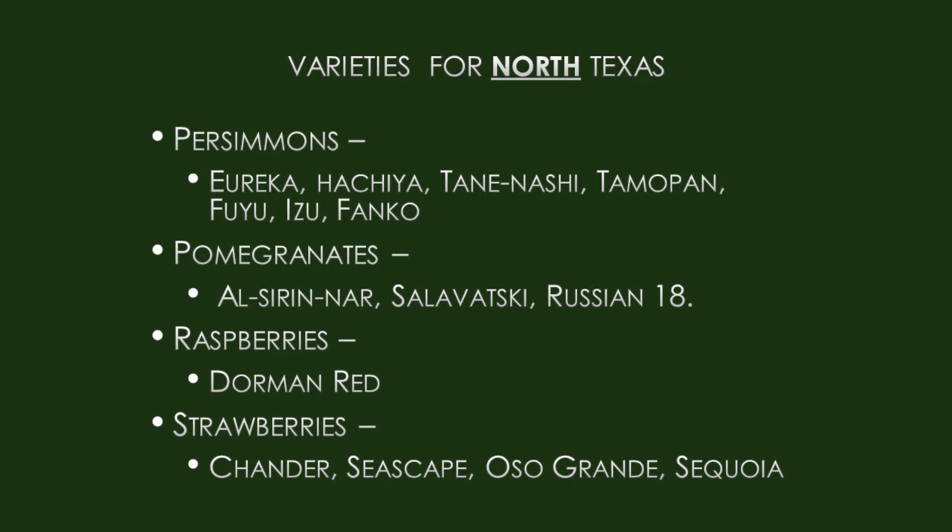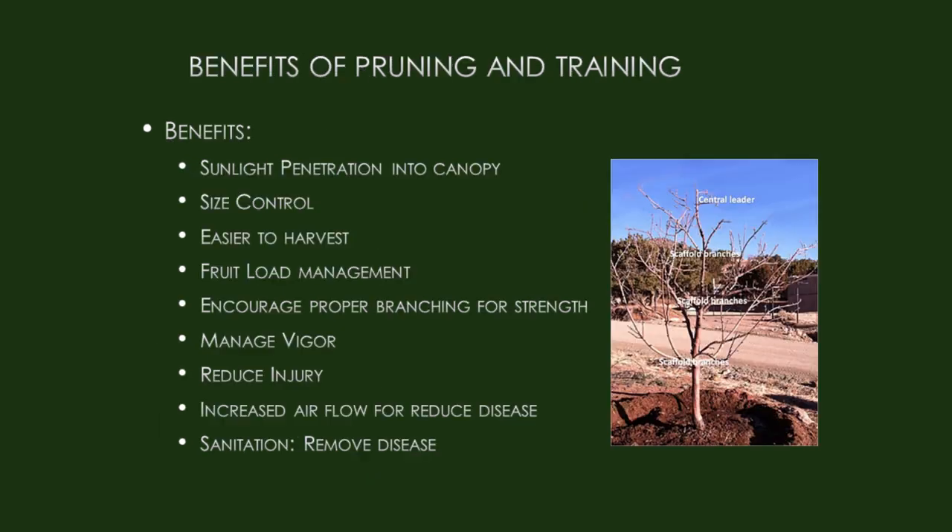Strawberries — here are the recommended varieties. You're going to grow those more like a vegetable in a vegetable-type garden.